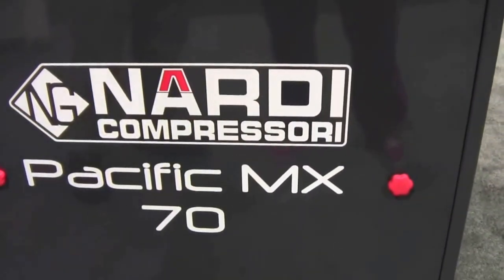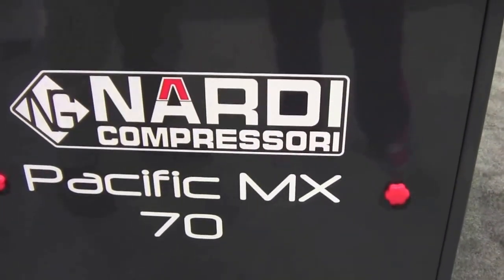Mike Hughes with Dive News Network, here at Nardi Compressori with Juan. These are Italian compressors manufactured in Vincenza.